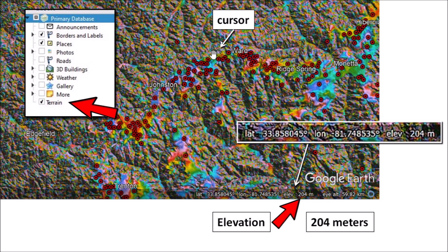Most of this research about the Carolina Bays uses two main tools: Google Earth and the LiDAR visualization by Michael Davies. By selecting the terrain checkbox in Google Earth, the elevation of the land is displayed at the position of the cursor. The cursor positioned over the ridge near the town of Ward shows the geographic coordinates and the elevation of 204 meters above sea level.